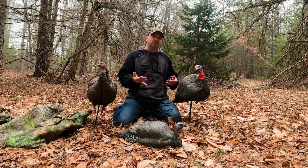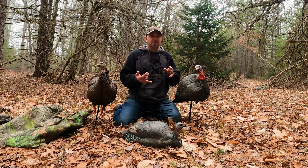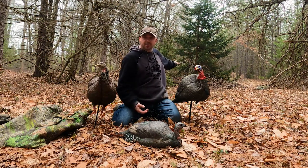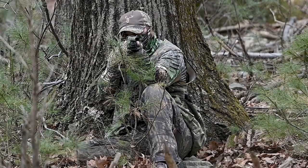There are a few variables with this: calling, when to call, when not to call, the sounds that you make, and your setup as far as where you're sitting. I would probably tuck away in a pine tree like that. You have to be hidden or you have to blend in.